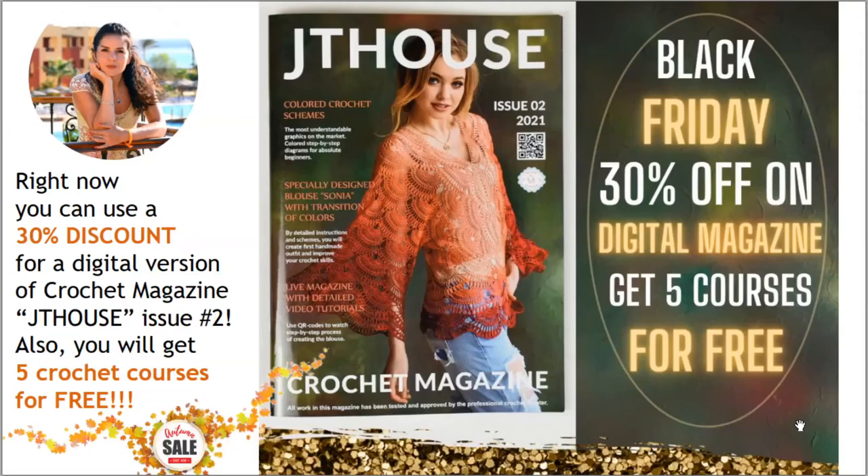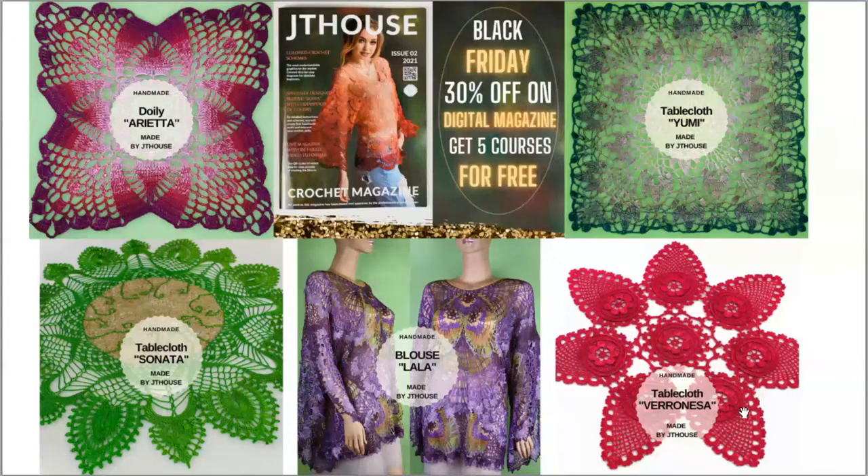The last offer for today: you can use a 30% discount for our new crochet magazine JT House Issue 2, about making gorgeous blouse Sonia. This discount is for the digital magazine, but I have a really fantastic offer — if you place an order for the digital magazine with 30% discount, you will get five crochet courses for free! These include a course about blouse Lala and an amazing course about tablecloth Sonata.